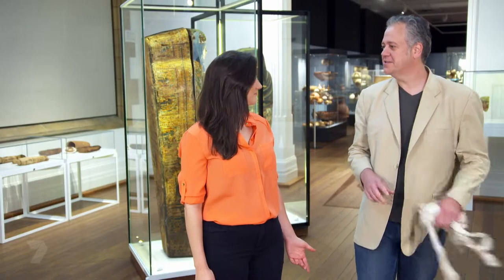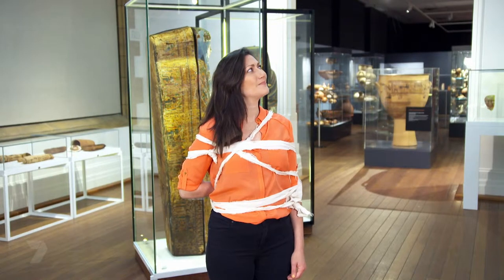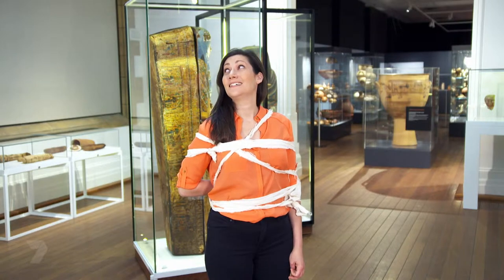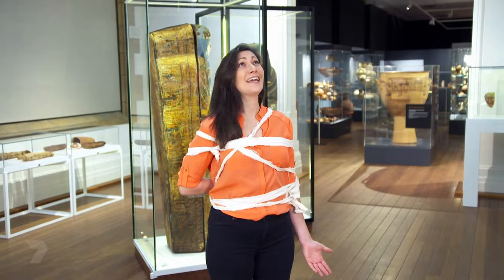How about showing me this experiment? One of the interesting things is, of course, the entire process of embalming, where the embalmers would actually wrap the bodies up in bandages. Here, hold this for a second. Craig? Craig? A little bit of help here, please? I think I'm a bit stuck. Mummy? Mummy, help!